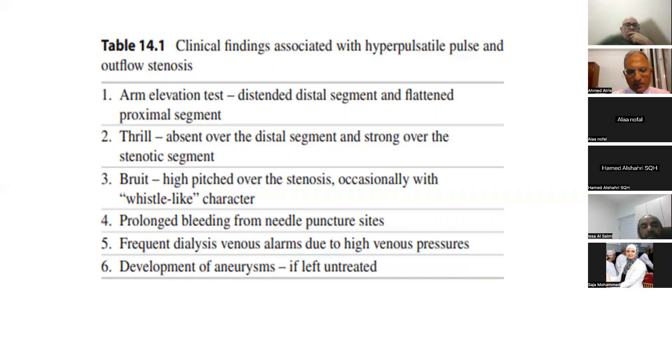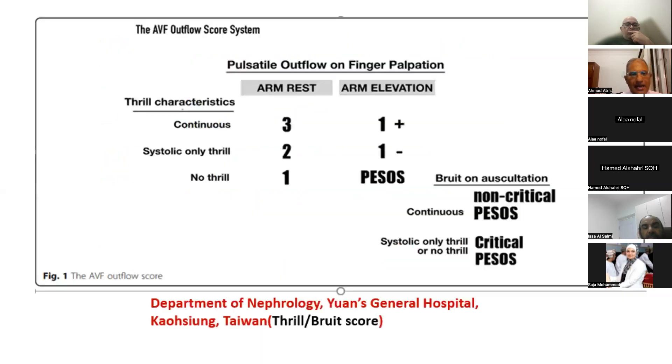The clinical findings associated with hyperpulsatile pulse and arm elevation test are: descended distal and flattened proximal. The thrill will be a strong thrill above the stenotic area, and the bruit will be a high-pitched bruit above the stenotic area. Also during or after the session, we can notice prolonged bleeding and frequent dialysis venous alarm. If the patient is neglected, aneurysm will develop. This is the thrill-bruit score, also called the VISUS score.